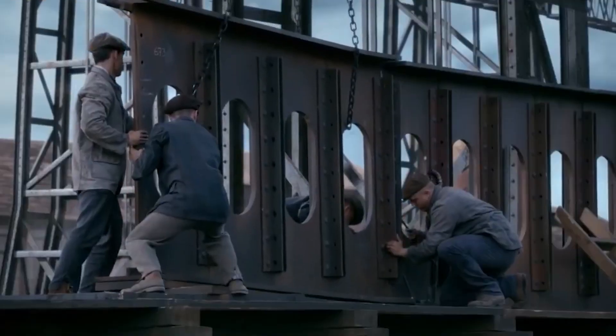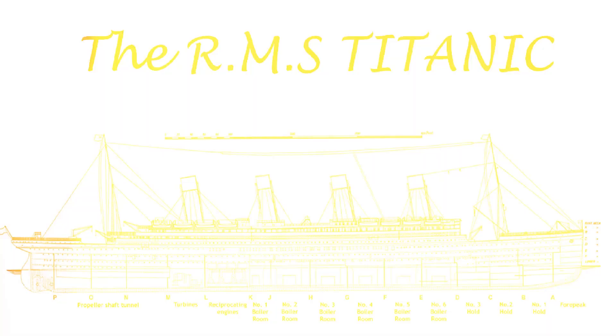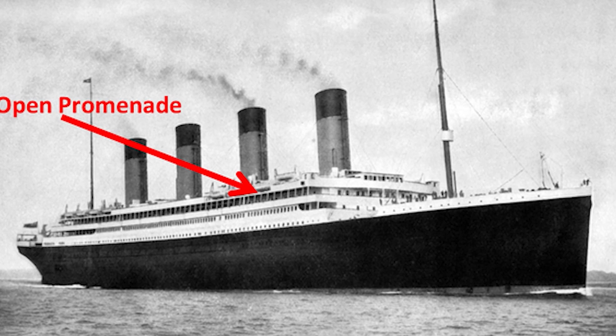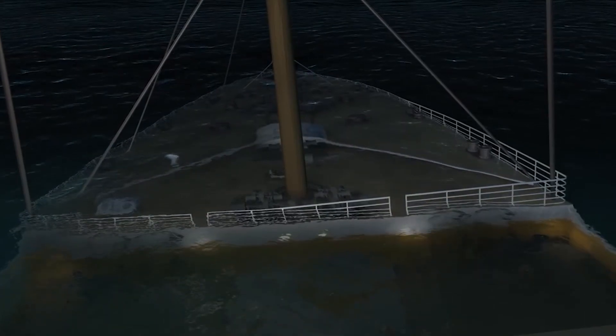But the double-bottomed design didn't stop there. The inner layer and the coal-filled space acted as an extra layer of protection. In the unfortunate event of the outer layer being breached, this inner layer acted as a safety net, preventing water from swiftly flooding the ship.